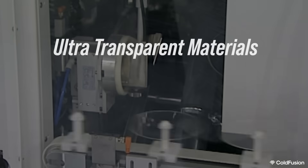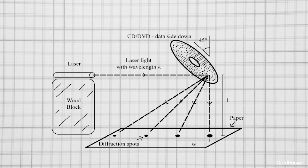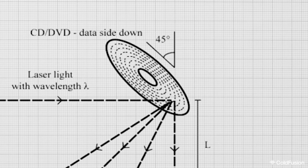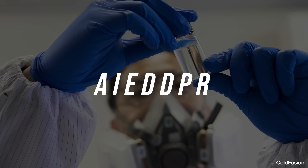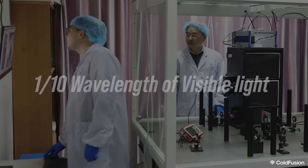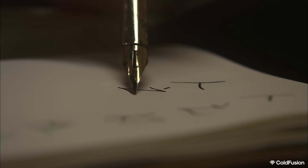Next: ultra-transparent materials and nanoscale spots. They used advanced materials that allow light to pass through with minimal scattering. Researchers created a new material called Aggregation Induced Emission Dye Doped Photoresist, or AIE-DDPR for short. Think of these spots as data pixels. The interesting thing is that they're smaller than the wavelengths of visible light — a limitation of traditional optical storage. With this method, they can record data in sections as small as one-tenth the wavelength of visible light, allowing for the encoding of data on those 100 layers. It's like writing with a super-fine pen on an atomic scale.